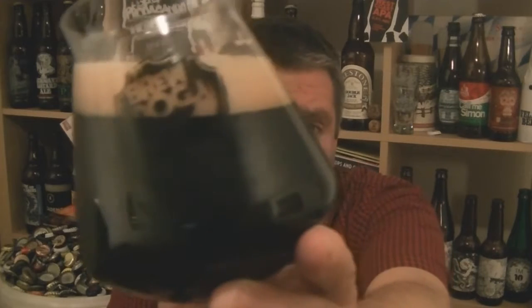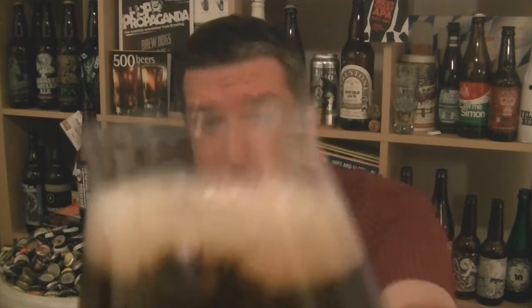Beer in the glass — pretty much jet black. Nice shiny looking beer. And the head, mid brown, looks good. Just give it a gentle swirl and a sniff to check out the aroma.